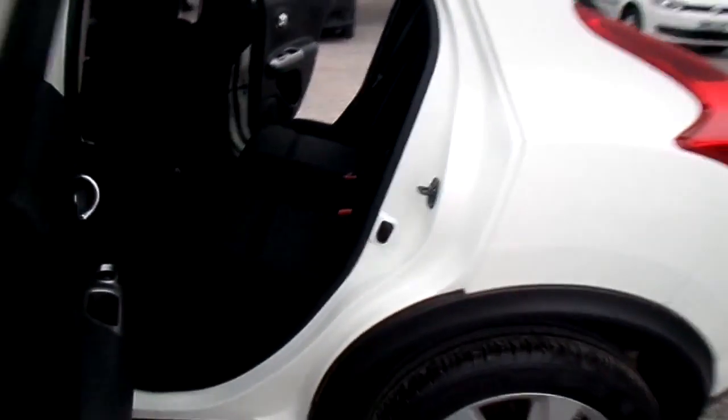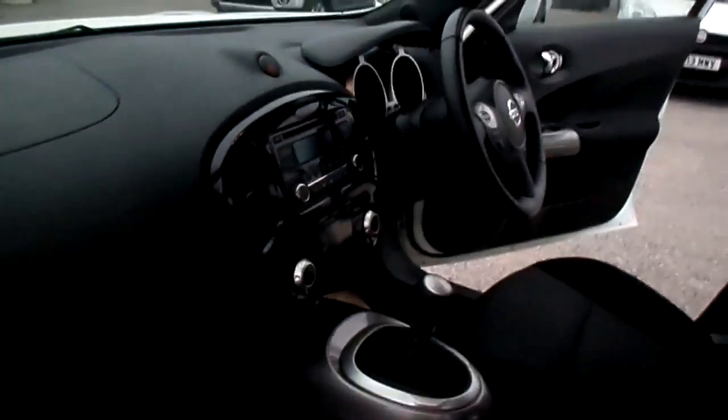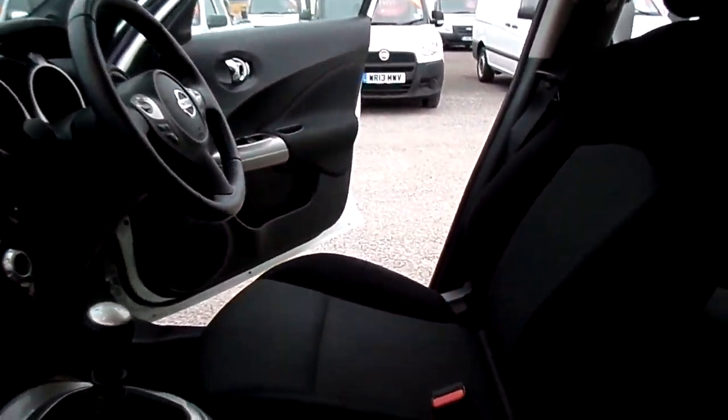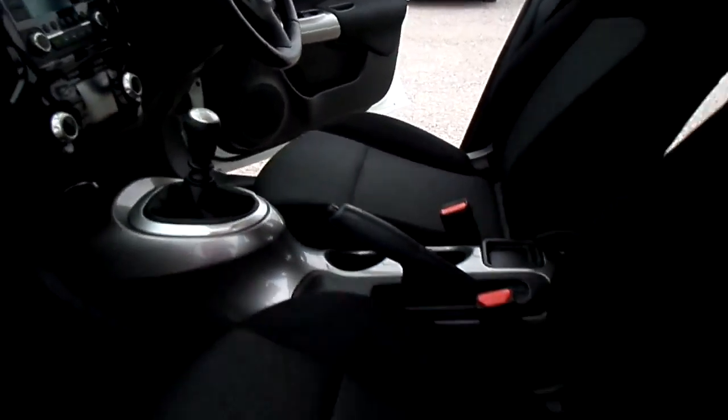It's in lovely condition, having only done 10,300 miles. It comes with airbags — driver and passenger — and Nissan is very highly rated for safety.